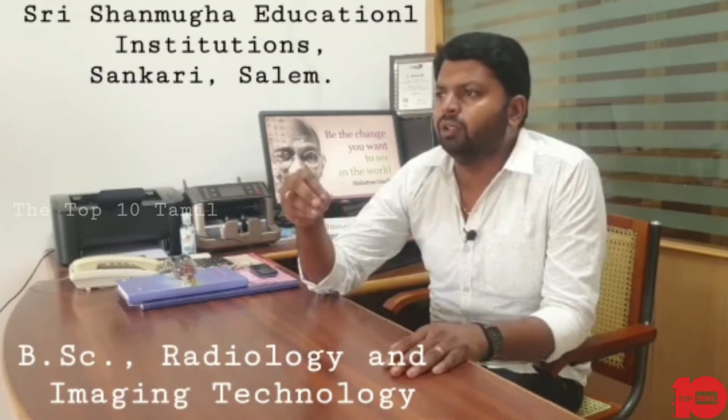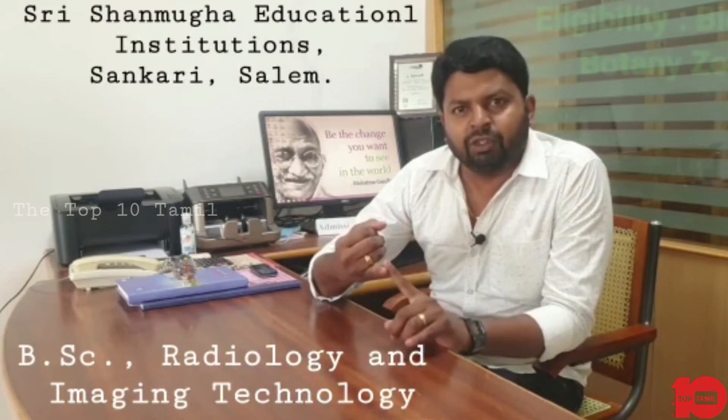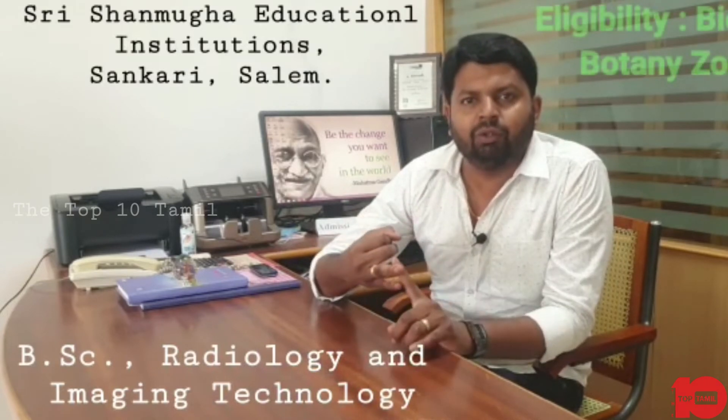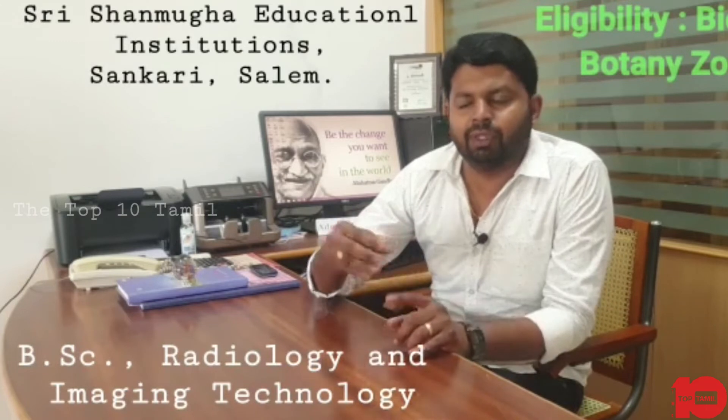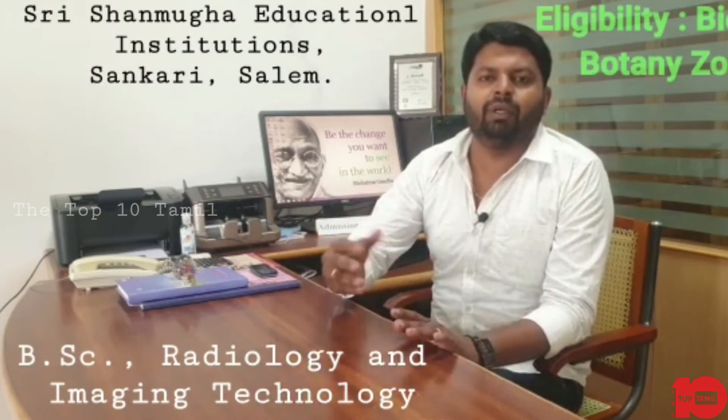The eligibility for this course is the first group of Biology, or the second group of Botany, Geology, or Pure Science. Basic eligibility requires a Biology background.